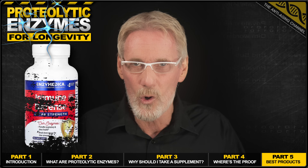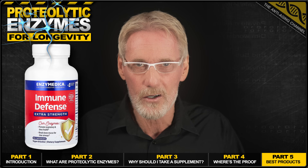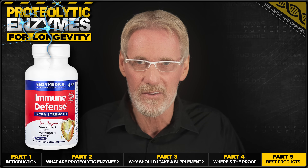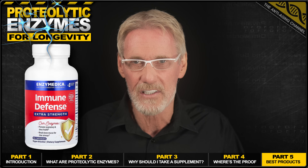But if only the very best will do, then I have the product you're looking for right here from Enzyme Medica with their Immune Defense Extra Strength. A single capsule is all you need of this powerful proteolytic enzyme formula.